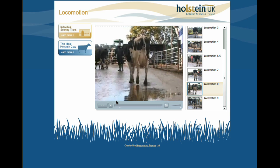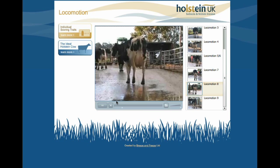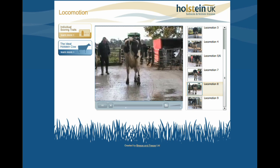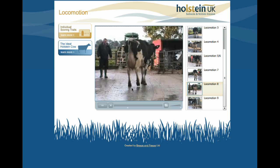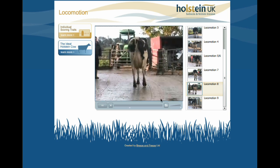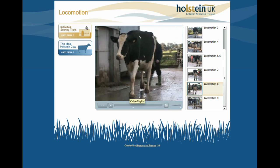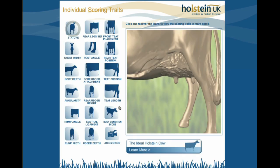Cow 198 scores an 8 and demonstrates very good locomotion, but to score a perfect 9 would need her right hind leg to track a little better. These are all very subtle nuances that people in the trade will understand, and it's a good method of training people how to pick these individual traits up.